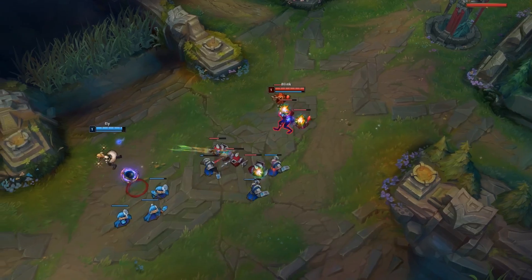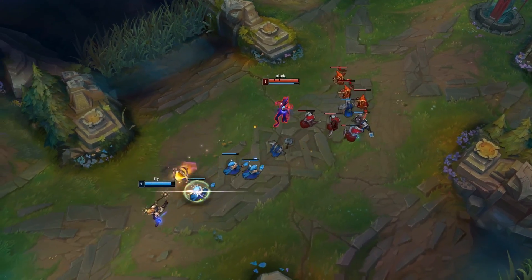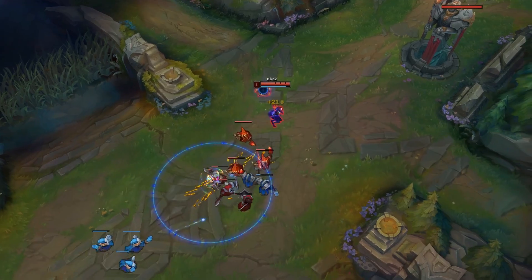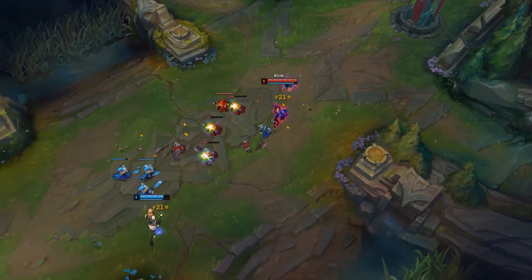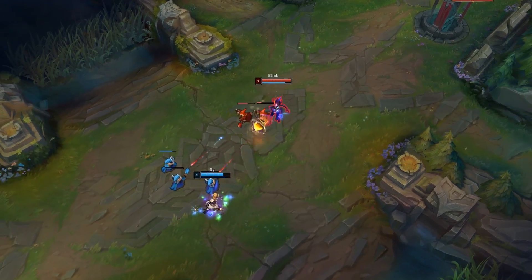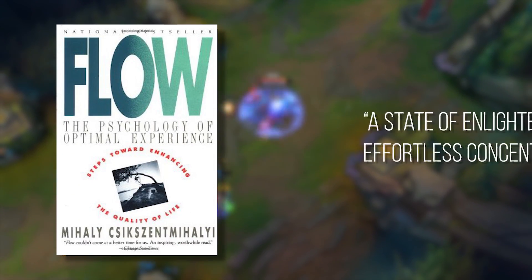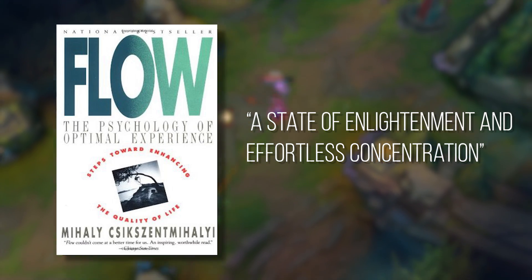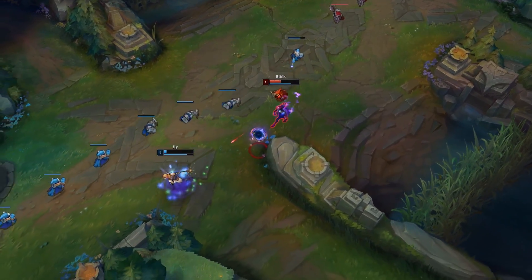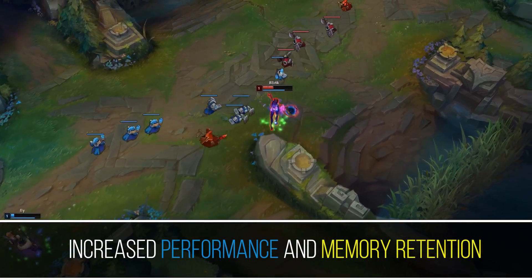But what exactly is the flow state, and where did this idea come from? The term flow was coined by Hungarian psychologist Mihaly Csikszentmihalyi in 1975, where he described in his book the optimal experience — a state of enlightenment and effortless concentration where one can perform at peak skill and learn faster than normal.